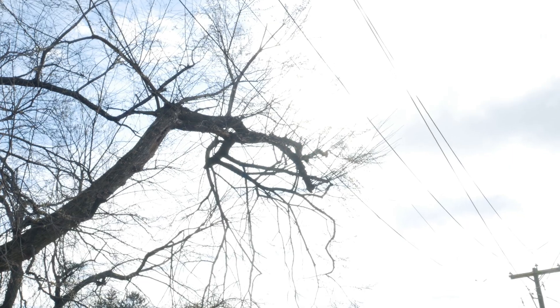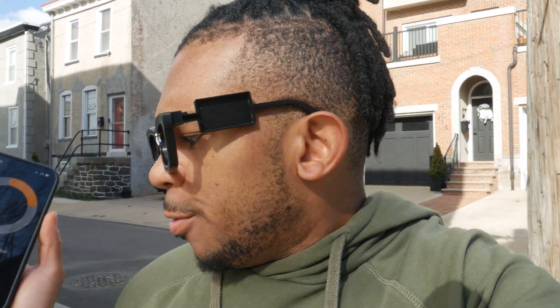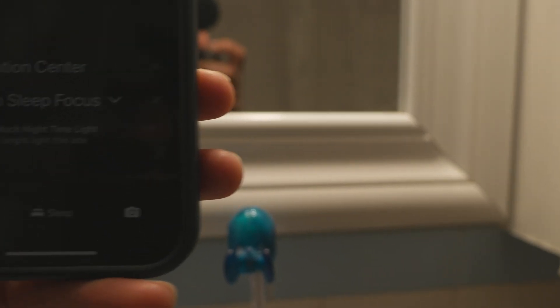It's a mostly cloudy day and the sun is kind of hidden behind a couple of trees and definitely behind some cloud cover. But even with this brightness, according to the app, we're getting 31,000 lux of light right now. I've already been out here for about a minute or two, and with this light value, it's saying we have seven minutes to be out here until we reach our 100k lux value. And there it is — the notification. We achieved 100,000 lux.